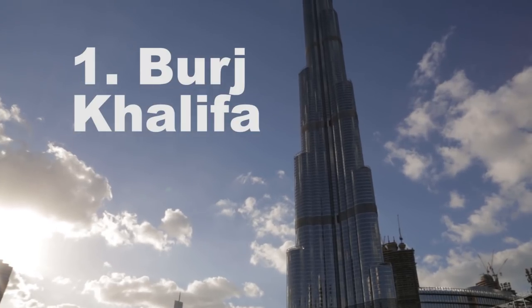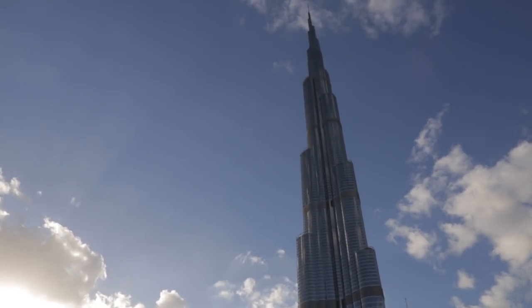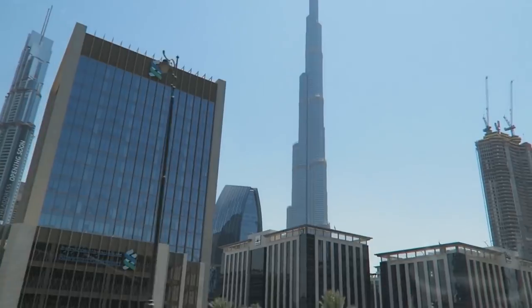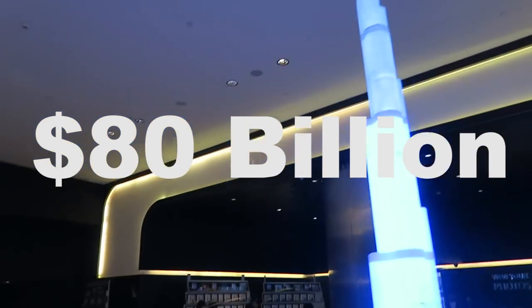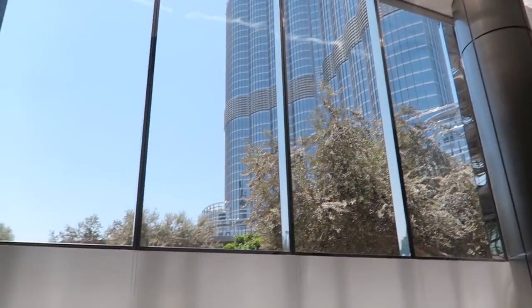Number one is the Burj Khalifa, which is currently the tallest structure in the world at 2,722 feet. Apparently it was built solely to diversify the country's economy and to help put Dubai on the map in terms of international travel. Dubai apparently borrowed over 80 billion US dollars — yes, that's billion with a B — for construction projects at the time.